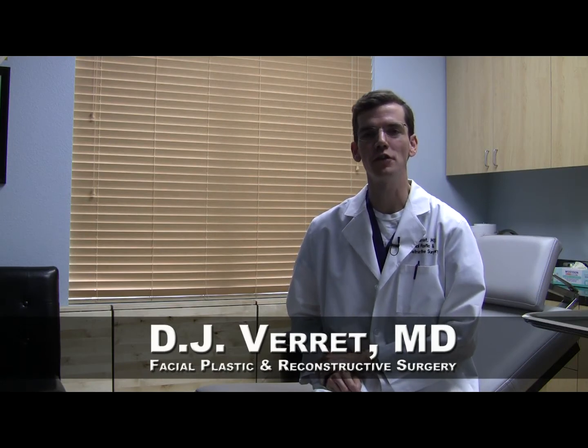Greetings and thank you for joining me for today's innovations in facial plastic surgery update. I'm Dr. DJ Verrett. Today we will briefly talk about the hair cycle.